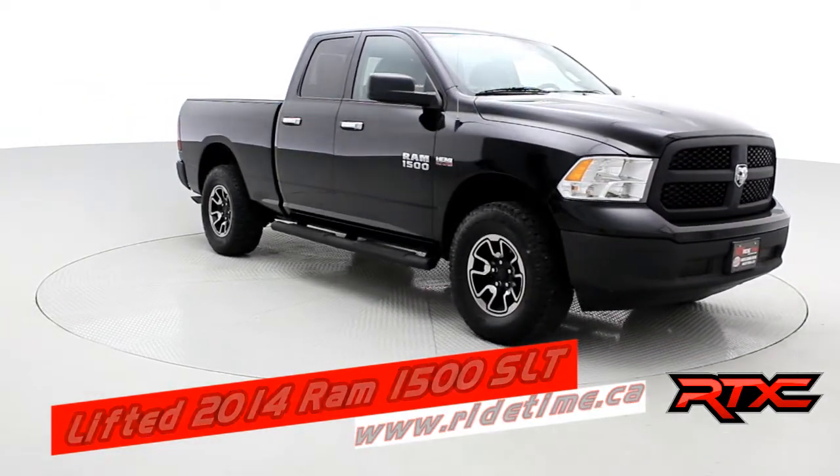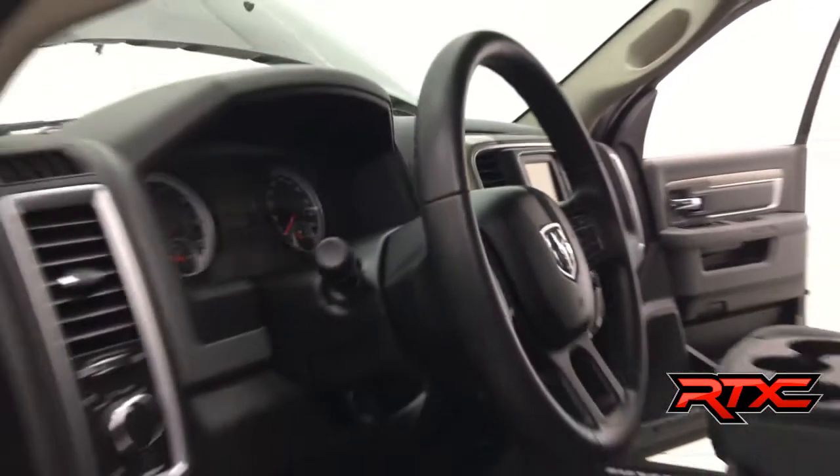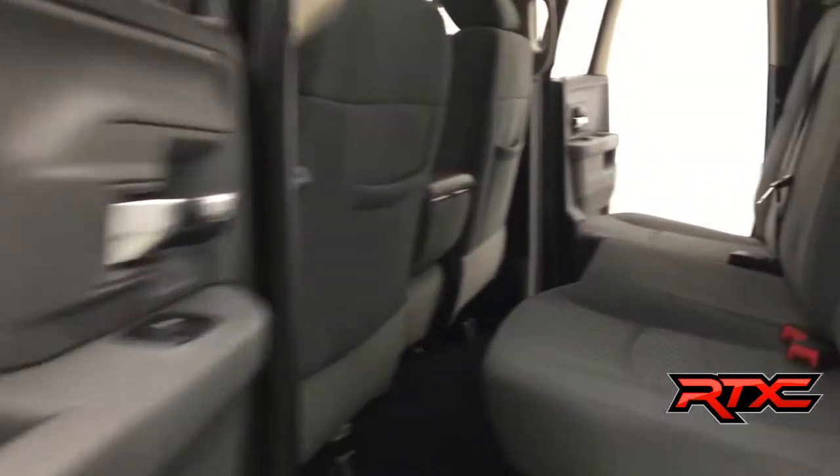It runs a Rough Country front and rear bumper, running boards, and grille. As we hop inside, with only 34k you'd expect the vehicle to be in fantastic condition — and it is. It's a quad cab in the back.